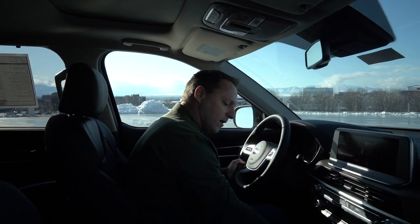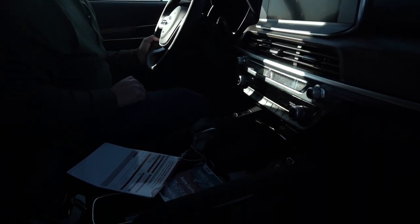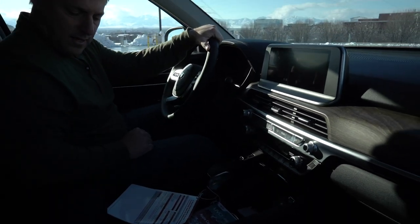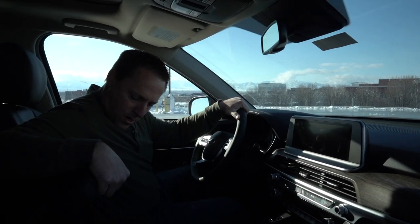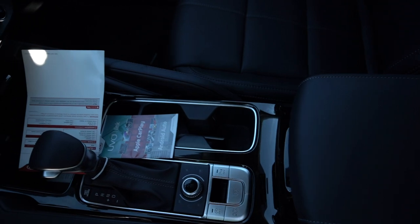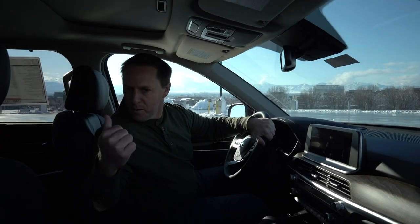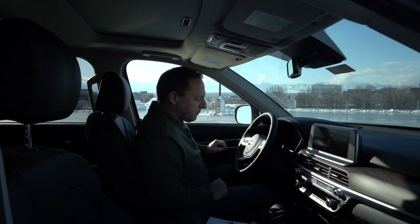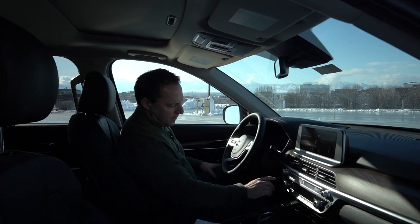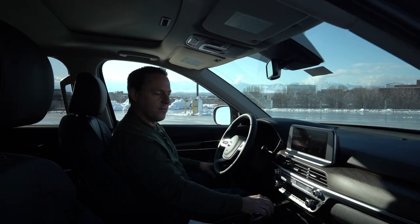One other thing I noticed: wireless charging. I can put my cell phone right here and charge it wirelessly. Some great things in this vehicle — your cubby space right there. Everybody needs cup holders — you've got cup holders here, two back here, and more cup holders in the second row. Let's turn it on. Push button start. Let's go take it for a drive.